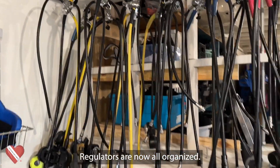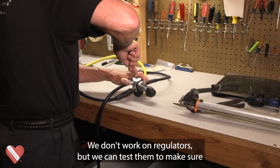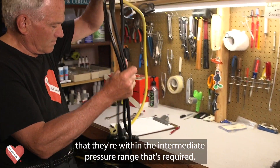Regulators are now all organized where the first stage and the two second stages match. We don't work on regulators, but we can test them to make sure that they're within the intermediate pressure range that's required.